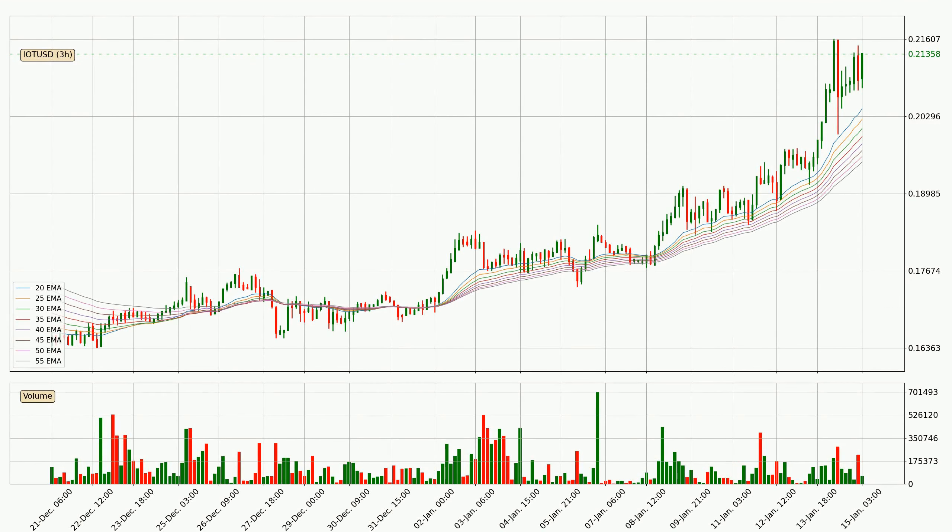Looking at the three hourly exponential moving averages, at the moment the price is above the three hourly ribbon, which can be perceived as bullish and the ribbon could play as a support. This means that you should watch if the price could bounce off the ribbon. The current price to watch is around 19.5 cents. The support should be relatively strong seeing as the ribbon is spread out.